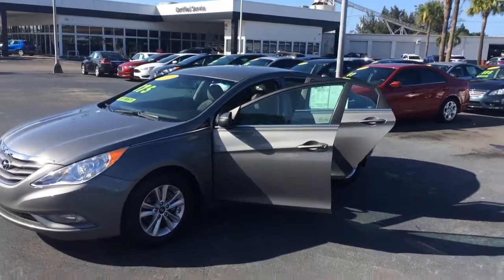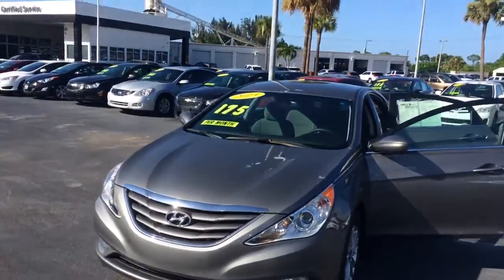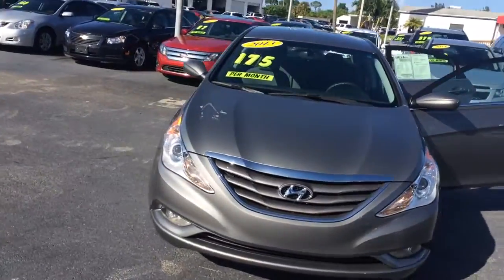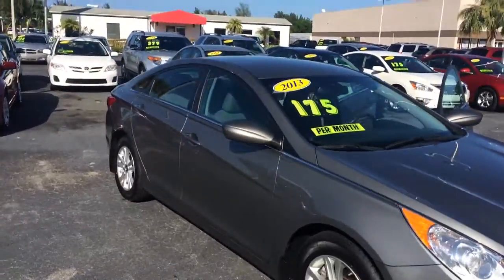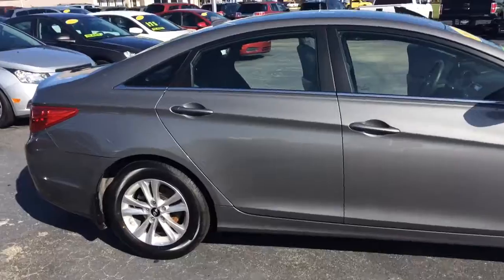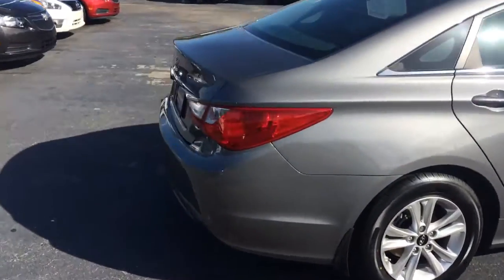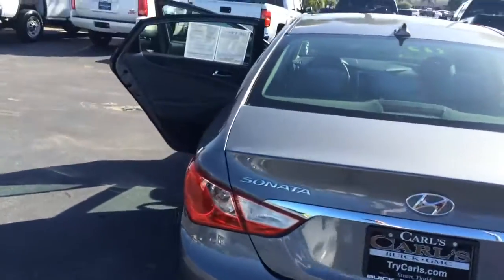Hi, this is Jack from Carl's Buick GMC in Stuart. I just wanted to take a video of the 2013 Hyundai Sonata. As you can see, it is in excellent condition — the exterior is in really good condition here.